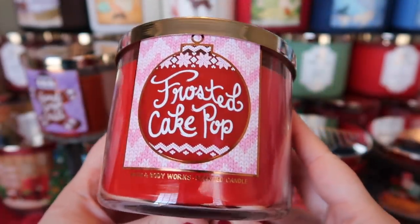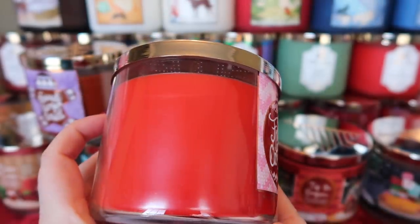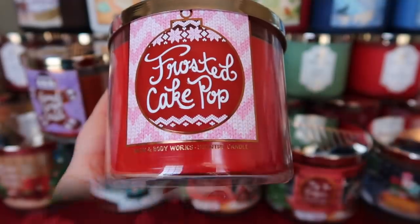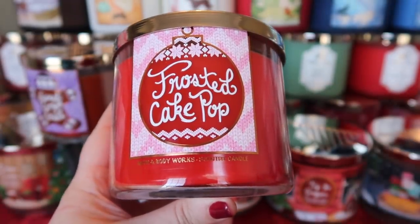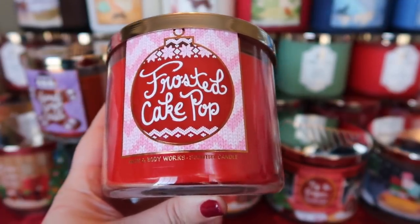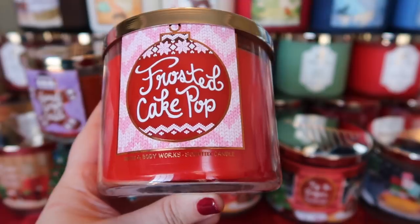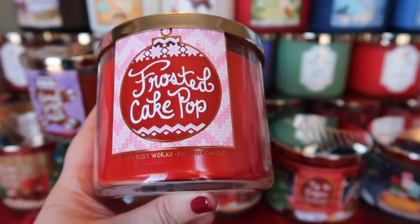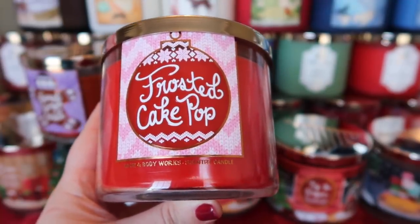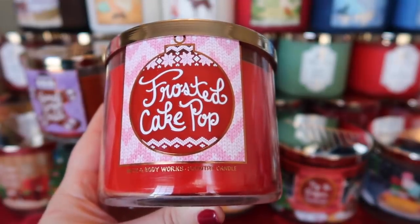The next candle is Frosted Cake Pop. A friend picked up some candles for me at a test store — this one did not pass test in the three-wick, so I'm happy to have it in this form. Frosted Cake Pop is buttercream icing, warm vanilla, and juicy cherries. If you were to take Bath & Body Works Frosted Vanilla Cupcake and add a candied cherry note — not cough medicine cherry, but a very sweet, almost cherry hard candy kind of note — that's what you get here. A cherry-tinged cupcake that smells really nice on cold.